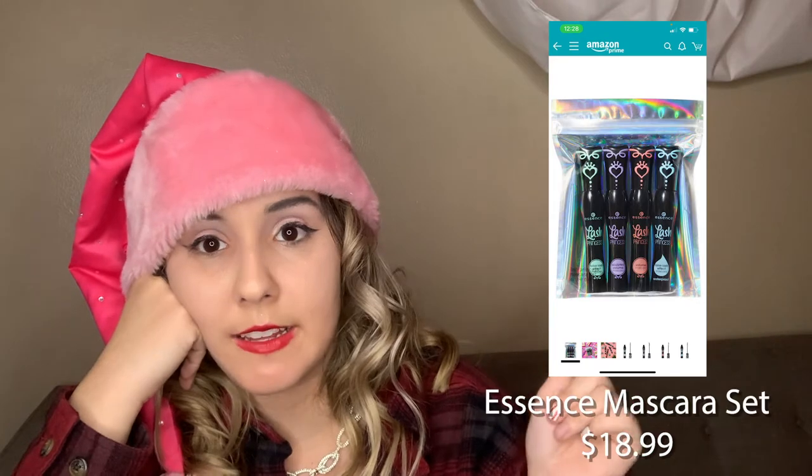Hey guys, it's Suzanne. Welcome back to my video. Today is going to be a special episode about our gift guide. The first thing I'm going to talk about is a really awesome makeup product — these Essence mascaras.